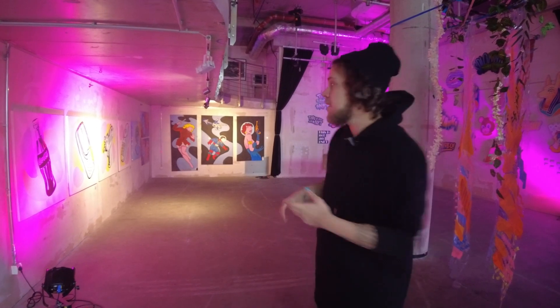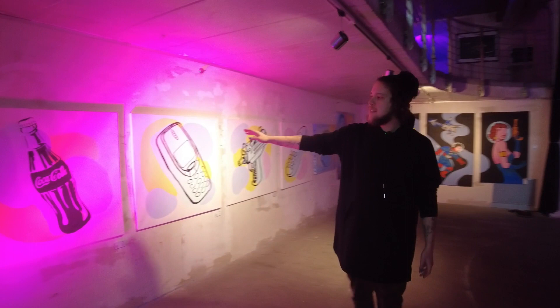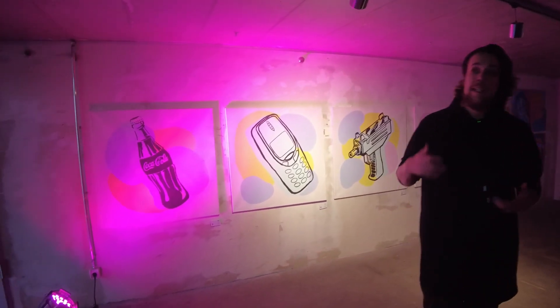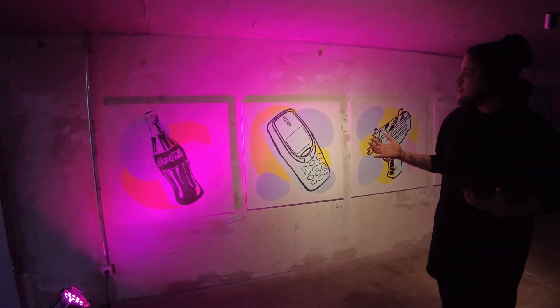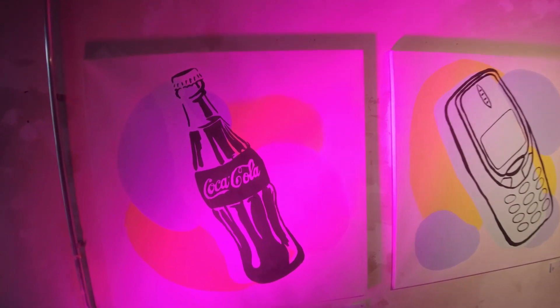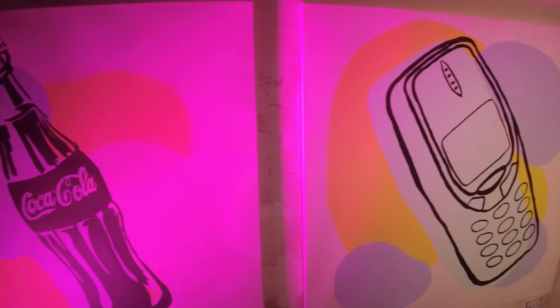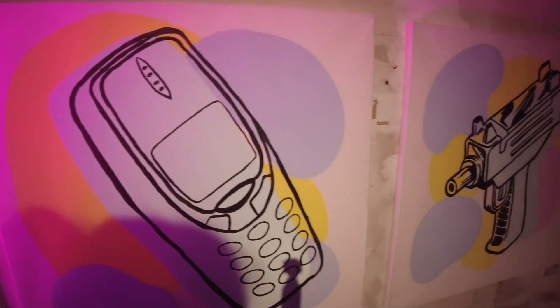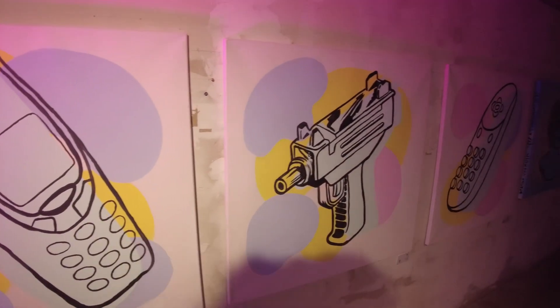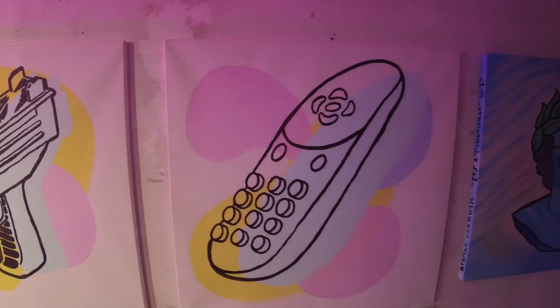If you're watching this in the future, hi — thanks for coming to my exhibition from the past. We're going to start here with this series of four paintings. These are slightly older paintings from 2018. They represent everyday objects with a tip of nostalgia and a pop element. The idea was to present stuff you interact with on a daily basis and use that familiarity as a selling point.